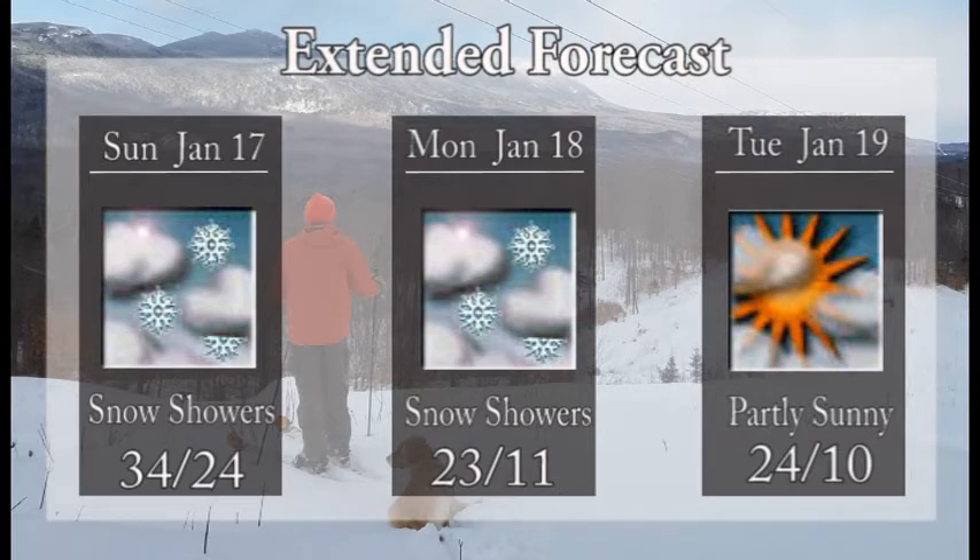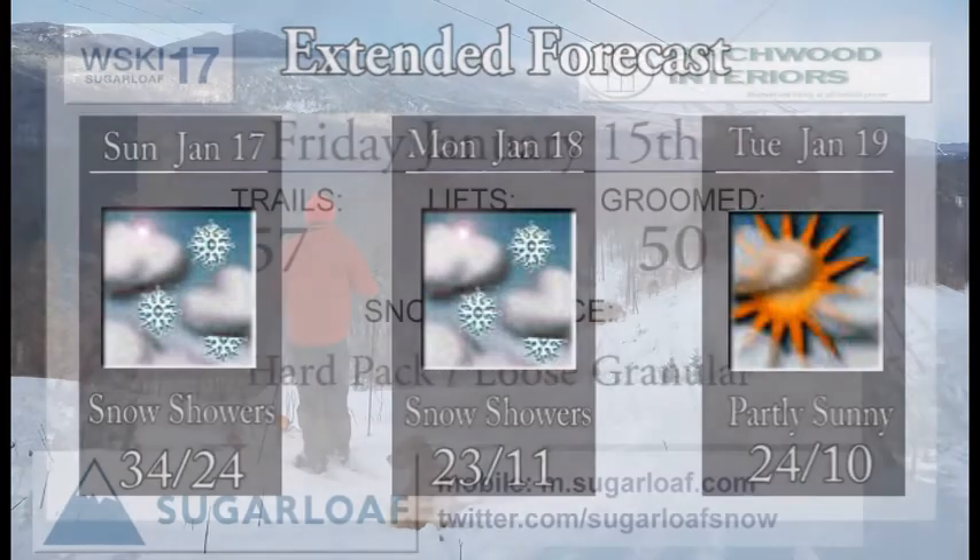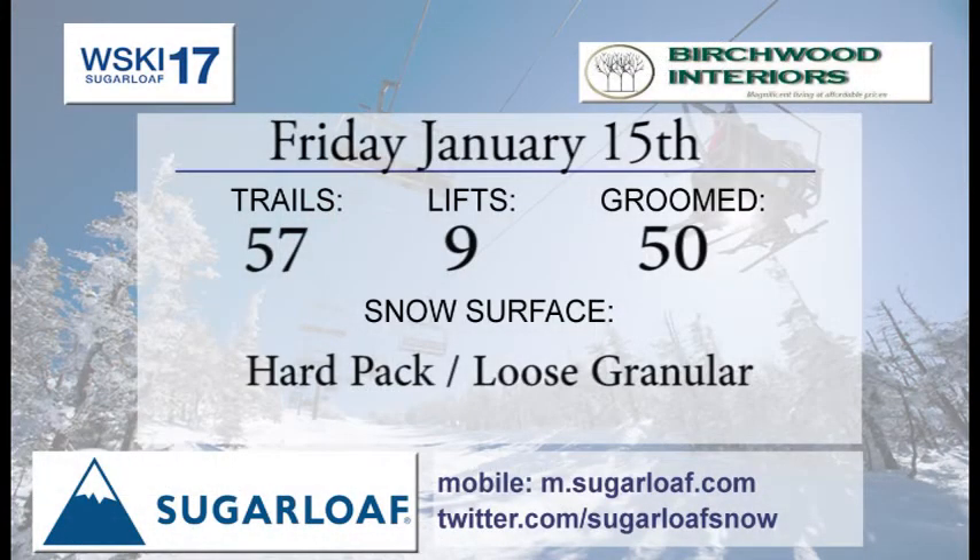23 will be the high on Monday, with continuing snow showers and things getting cold as well. Tuesday, we're looking at the return of some partly sunny skies with a high of 24. It looks like those colder temperatures will be heading in our direction. For Friday, Birchwood Interior is bringing you your trail report.